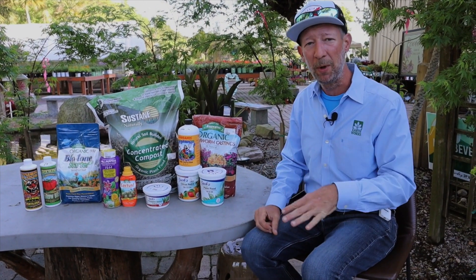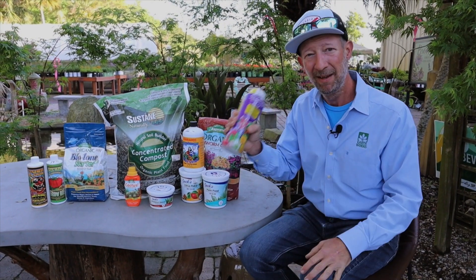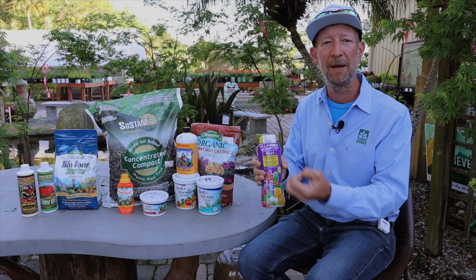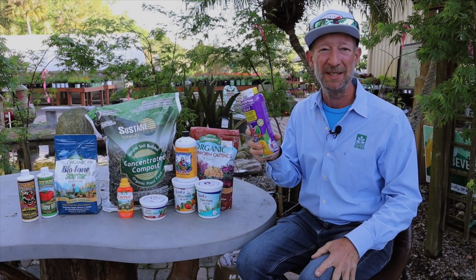Then on top of the soil, I like to put a shake-and-feed like this Dynamite here, little pellets. I put these over the surface of the soil and this will be a very slow release. They break down slowly. On here it says for up to nine months.